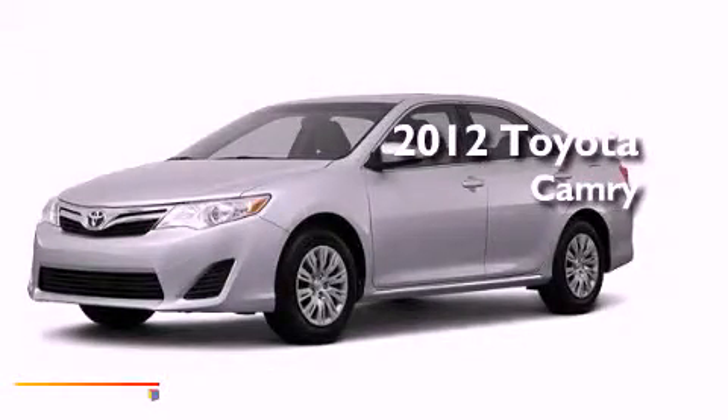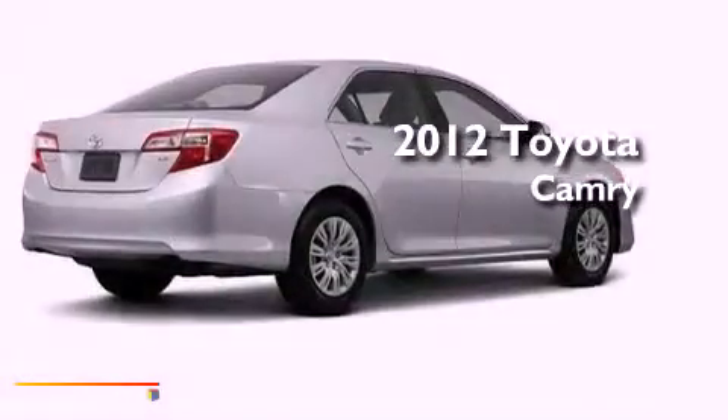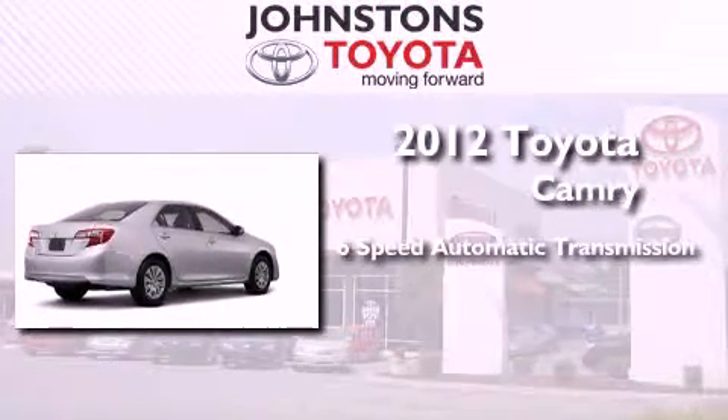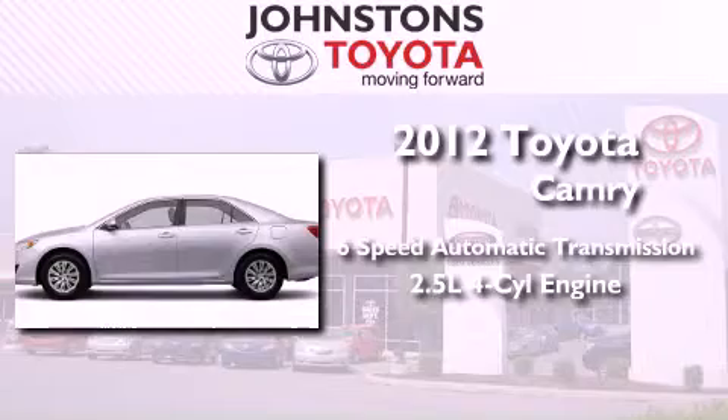This is a brand new 2012 Toyota Camry. This vehicle has seating for five adults and an inline four-cylinder engine.